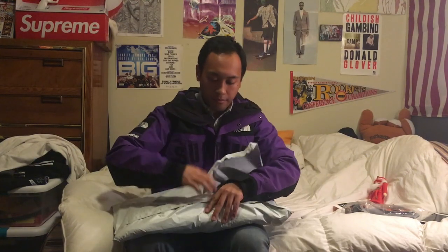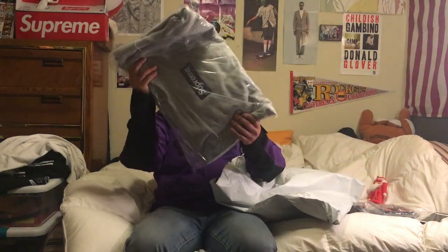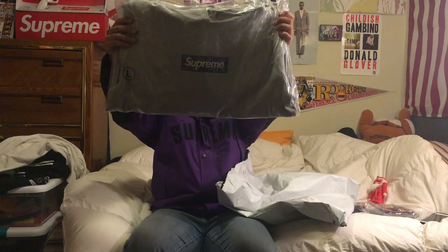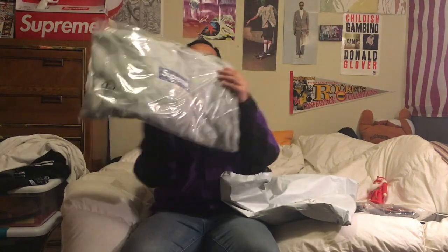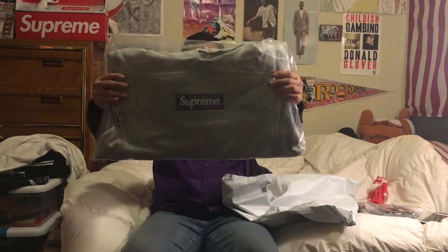Very nice pieces, gonna keep this one for sure. Here we go — the main event, the one we've all been waiting for. The bandana box logo hoodie. Heather gray bandana box logo hooded sweatshirt, size large, manually topped on December 12, 2019, purchased online. Came with two stickers as well.